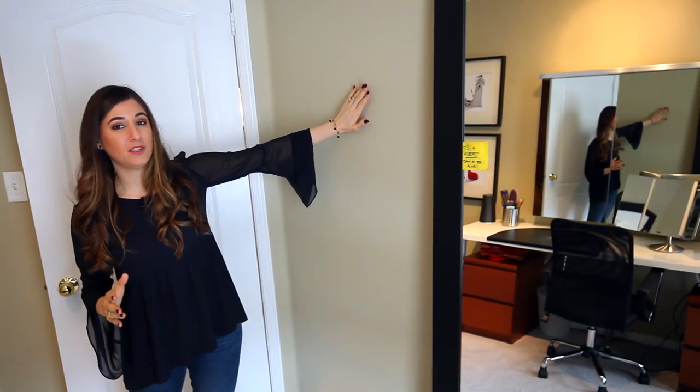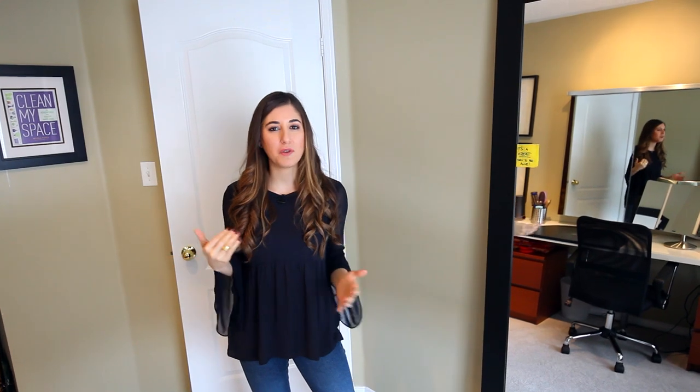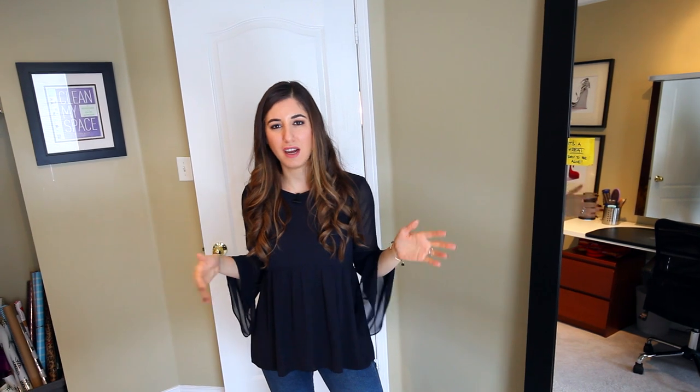Here we are in my office slash getting-ready room. To be honest, less work happens here and more working on myself happens here. But either way, it's my special little room, my own little slice of heaven. Right behind this wall is that family room we just came from. It's another one of those areas I want to revamp a little bit, because I look around and think some things are kind of old school or not really important anymore. But over the coming months, you'll probably see some changes in here.